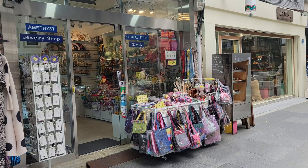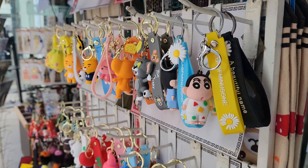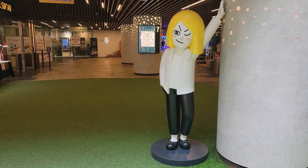Don't do your general shopping here. That includes buying things like clothes or cosmetics, because here the selection will be smaller and the prices will be a little bit higher.